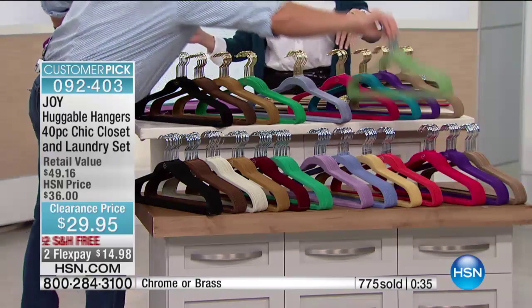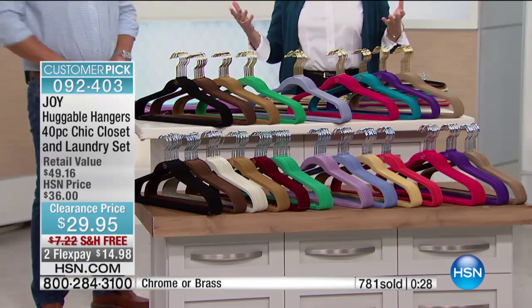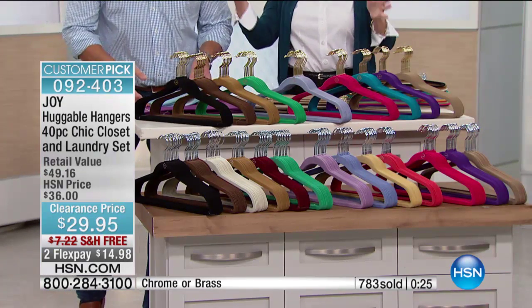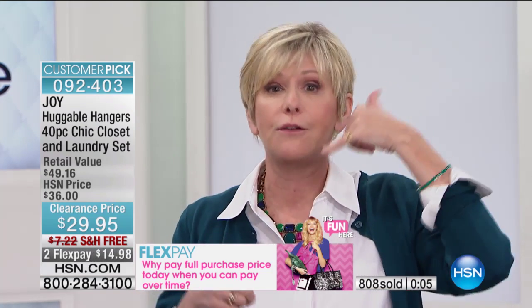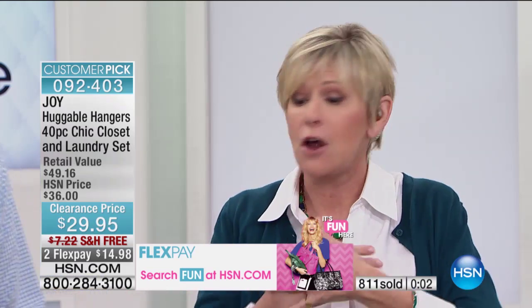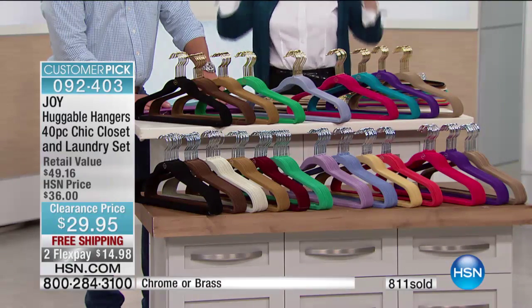Huggable Hangers are great for every member of your family. You can give them as gifts — the great thing about giving them as gifts is when people don't know, they look at you kind of like, 'Oh great, you gave me hangers.' And then you just sit back and wait. About two weeks later, when they start to use them, you're going to get the phone call: 'Where did you get these hangers?' They are the original, they've got the Good Housekeeping Seal. We have sold over half a billion beautiful Huggable Hangers. Joy invented these and created them for all of us to enjoy.